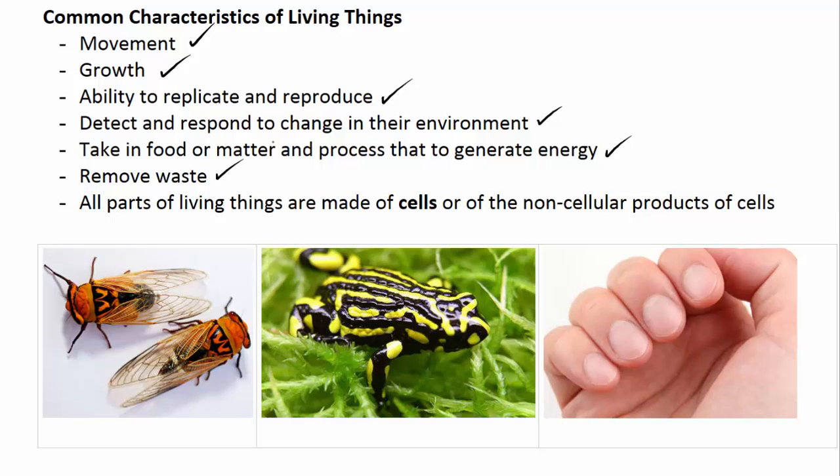Living things also take in food or matter and process that in order to generate energy, and remove waste. The focus of this particular video is that all parts of living things are either made of cells or of the non-cellular products of cells. Cells can make products such as chitin, which forms the hard exoskeleton of many insects; the mucus which forms the secreted slimy layer on the back of a frog; and even keratin, which forms our fingernails. These are all examples of non-cellular products.